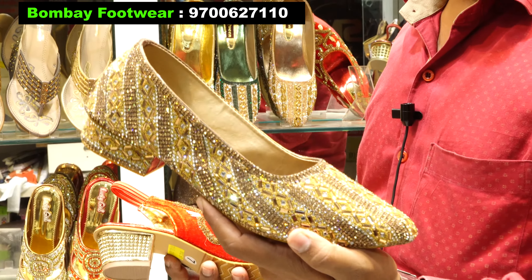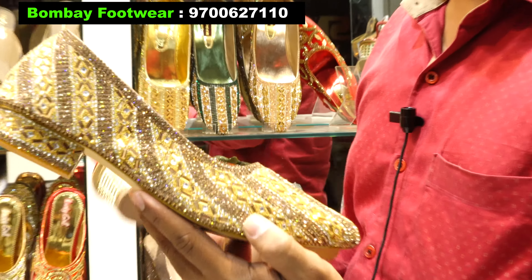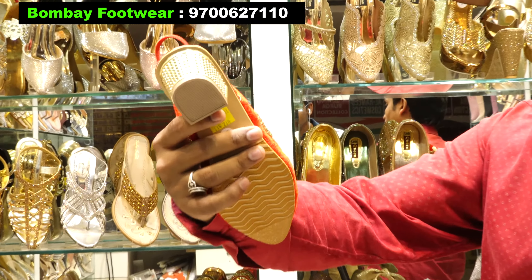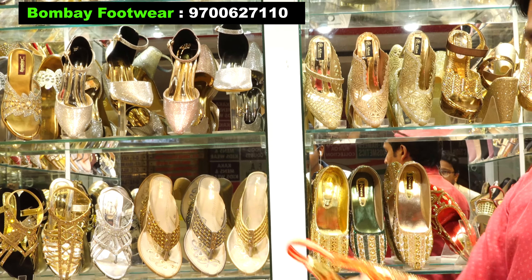You will get a party wear or regular wear with a variety of products. For bridal wear, the shoes are complete with stone work. This is a heel for bridal wear — you will have handwork for bridal wear and you will get different varieties.